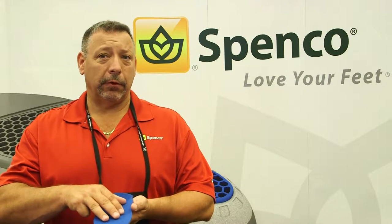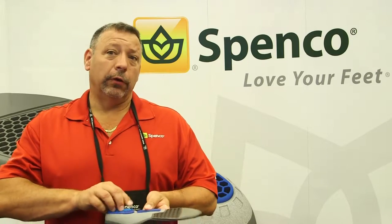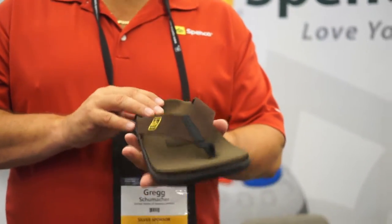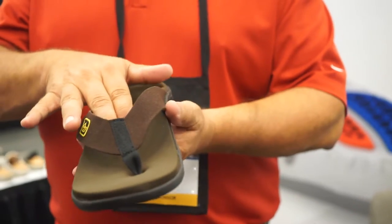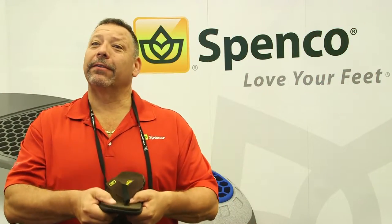All of our insoles have Silpura on top to keep bacteria from growing, so they're always going to be comfortable for your patient. Some of our new designs in footwear put memory foam on top of the supportive footbed. So not only do you have the motion control, the arch support, and the metatarsal support, but it also feels like you're standing on a pillow.